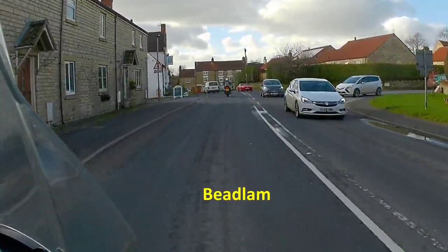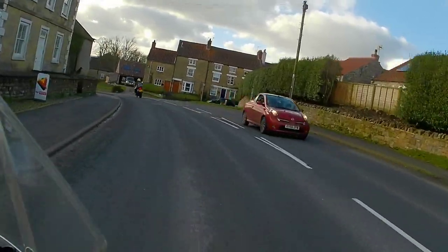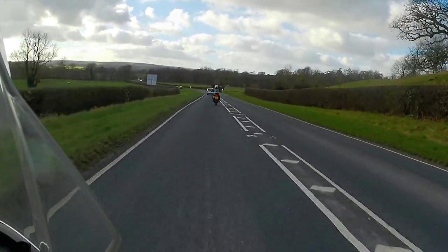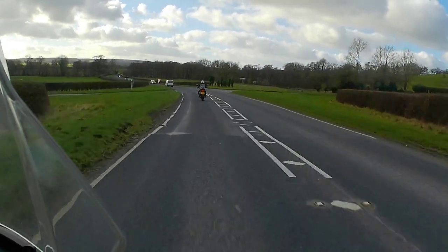I won't make comments about it being Bedlam — I think it's pronounced Beedlam. Once we're out past Beedlam, there's some more reasonably nice open road before we approach Helmsley.